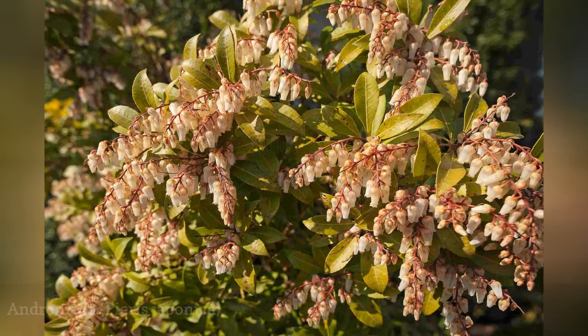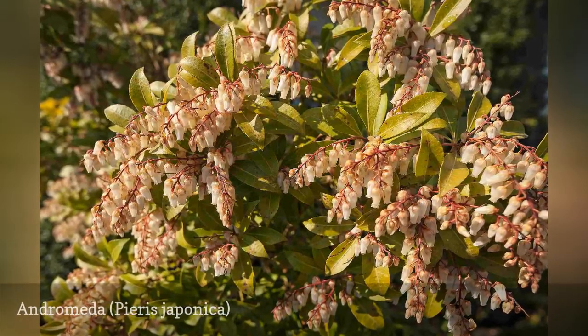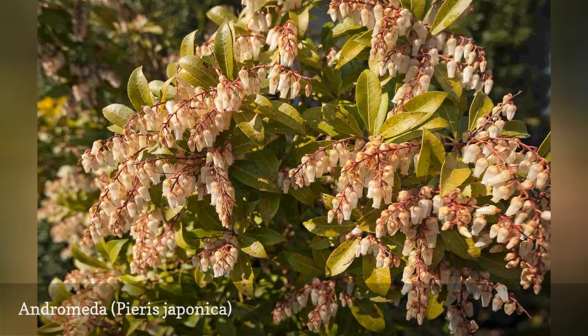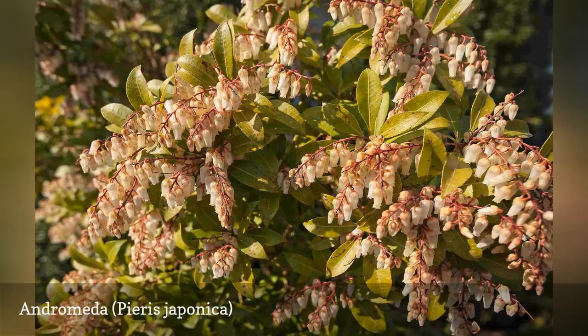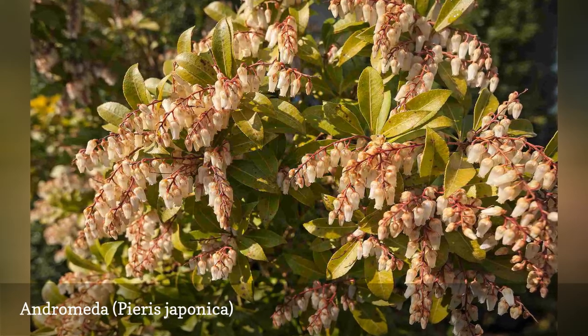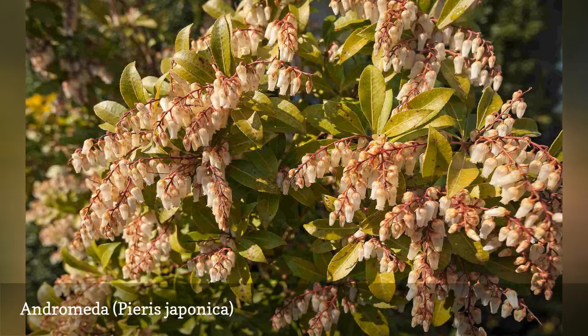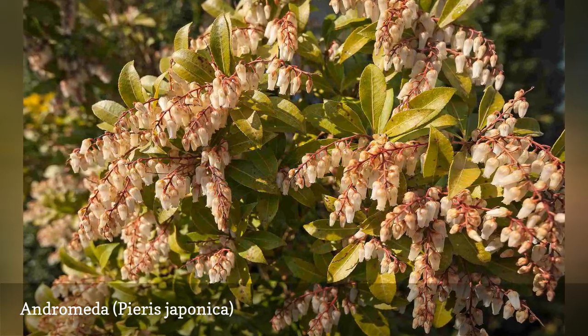This shade-tolerant bush offers the best of both worlds: it is not only a flowering shrub but also an evergreen. Andromeda shrubs may offer something else too — fragrant flowers. Some people find their smell offensive, while others find it pleasing. Feeding is best done with an acid fertilizer, such as that used for azaleas.